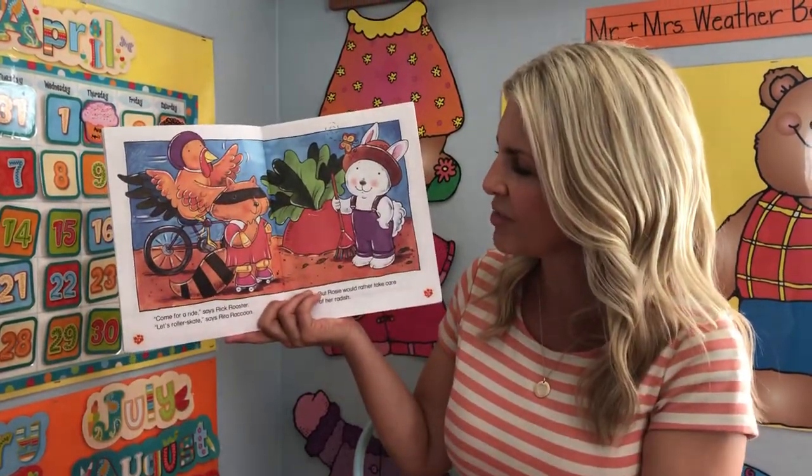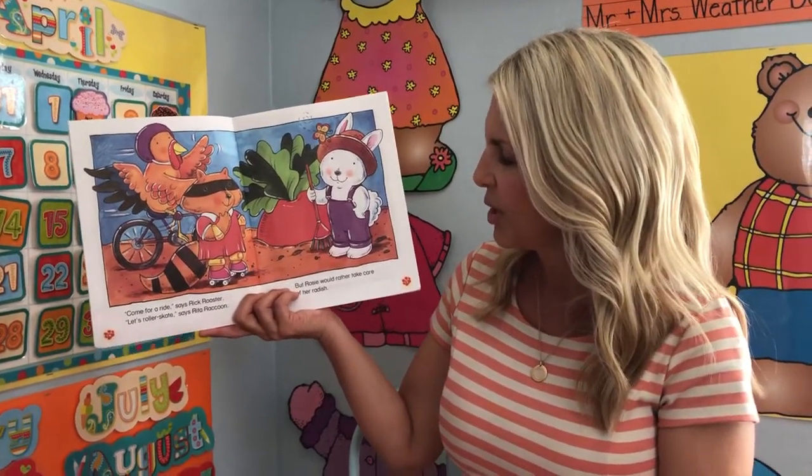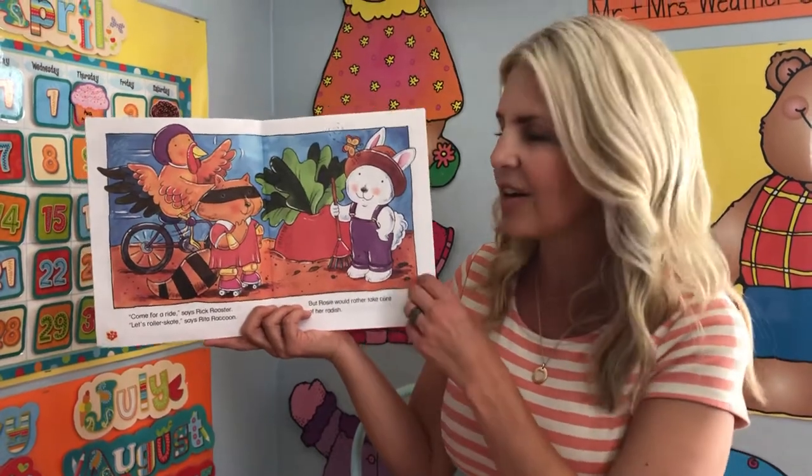Come for a ride, says Rick Rooster. Let's roller skate, says Rita Raccoon. But Rosie would rather take care of her radish.